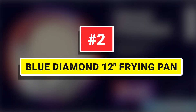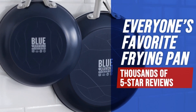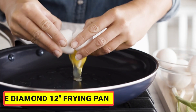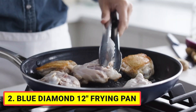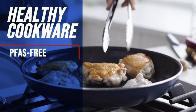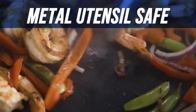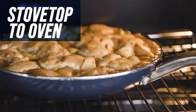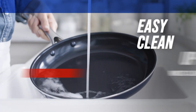Number 2: Blue Diamond 12-inch Frying Pan. A kitchen icon that delivers effortless non-stick performance again and again, the Blue Diamond Frying Pan makes any meal easier. This pan features Blue Diamond's signature diamond-infused coating, which is 5 times harder and 10 times longer-lasting than traditional non-stick and metal utensil-safe. Diamonds are 4 times more heat-conductive than copper, so Blue Diamond heats up faster and cleans up easier.